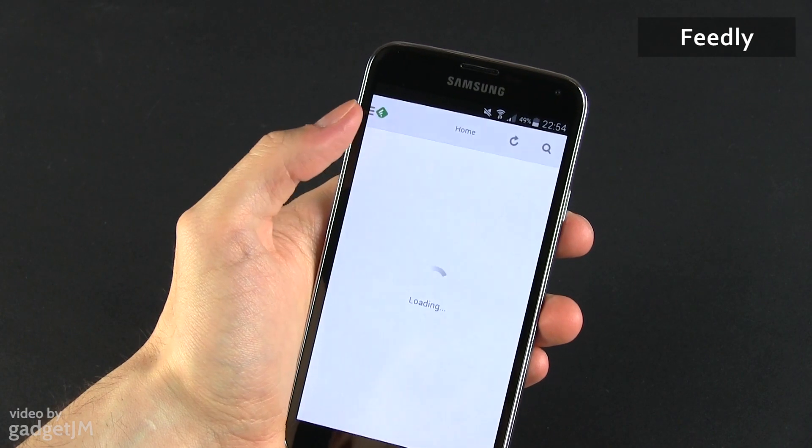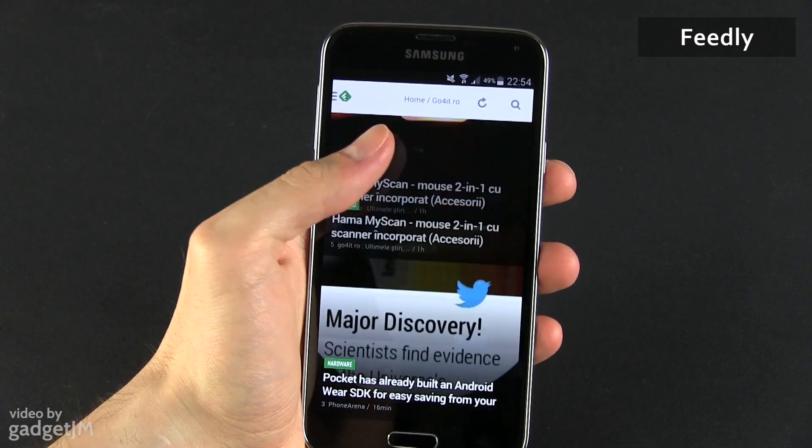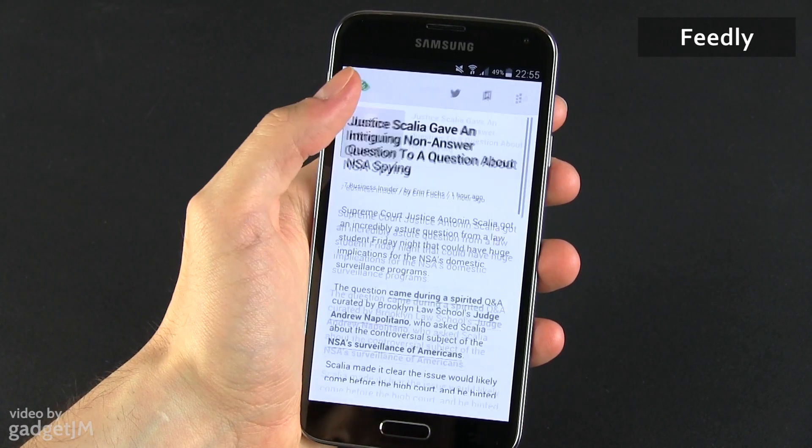I also have Feedly on the S5 as the main way to keep up to date with my daily news. Of course, I could use the My Magazine app included with the new Galaxy for that, but I've gotten used to this app's feel and mechanics. Plus, it works well most of the time, so there's no need to change it.